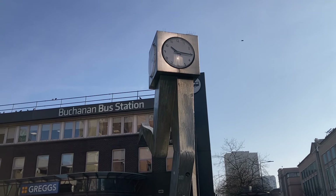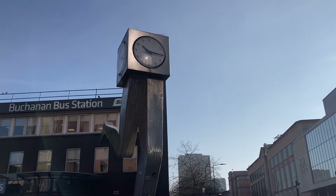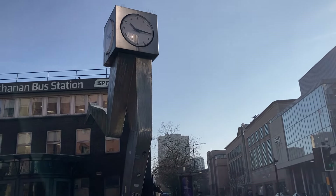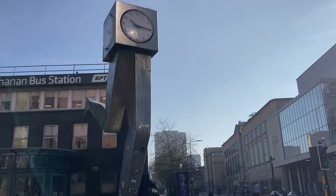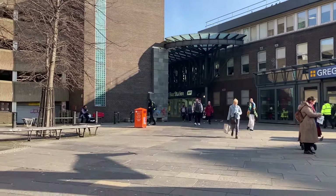With that out of the way, I'm going to head inside and get my ticket for the bus. If you are looking for the Buchanan bus station, look for this modern piece of sculpture — it's got a clock on top, and it's obviously supposed to represent somebody running for the bus.